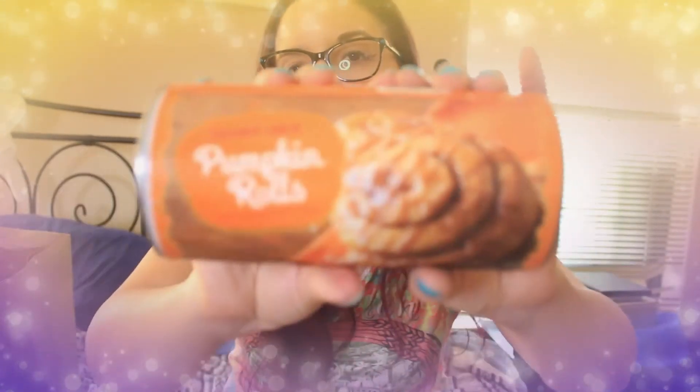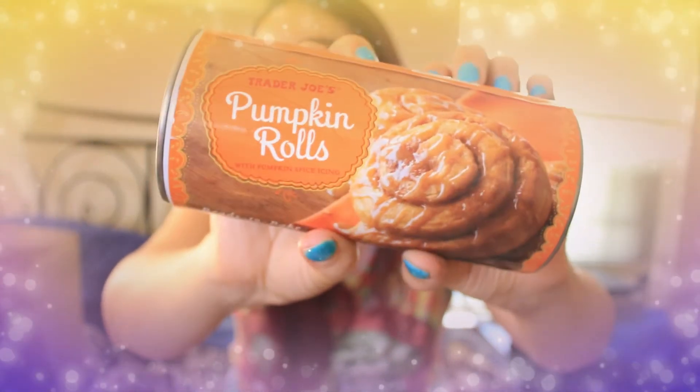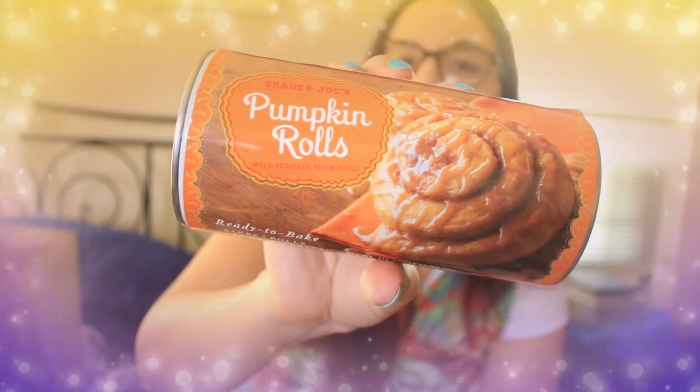Next is the pumpkin cinnamon rolls — not a new product, but I get at least one every year as a treat. These have been around for more than five years and they are so good. I always pick them up during Trader Joe's fall product launch. I think these were about $2.53.